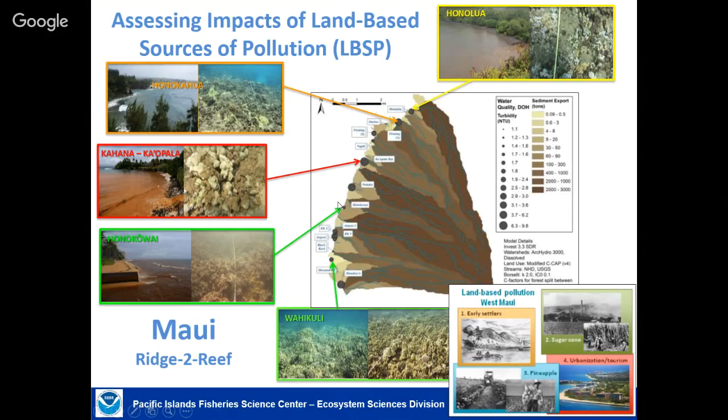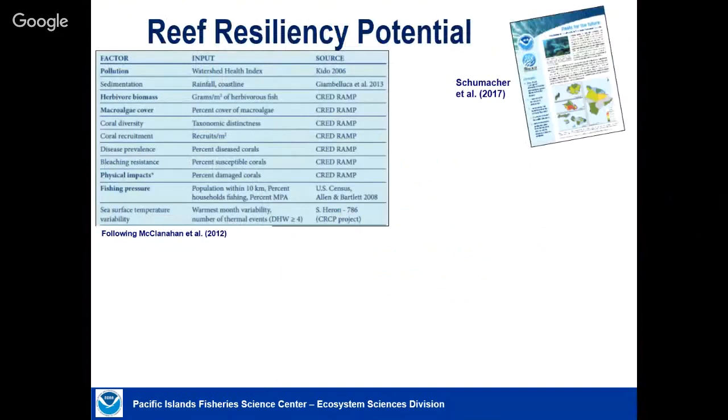Our part of that has been documenting the benthic communities using comparable methods to what we do across the Pacific. The USGS has been looking at water quality and sedimentation to see what's actually happening. We take various datasets collected by ourselves and partners across the region, and Brett Schumacher in our group developed a two-page flyer on 'reefs for the future,' using a technique from Tim McClanahan that pools various indicators to see which reefs are most likely to be resilient in the face of change.